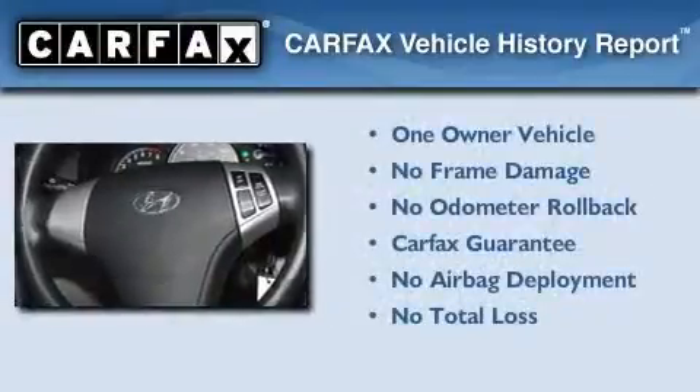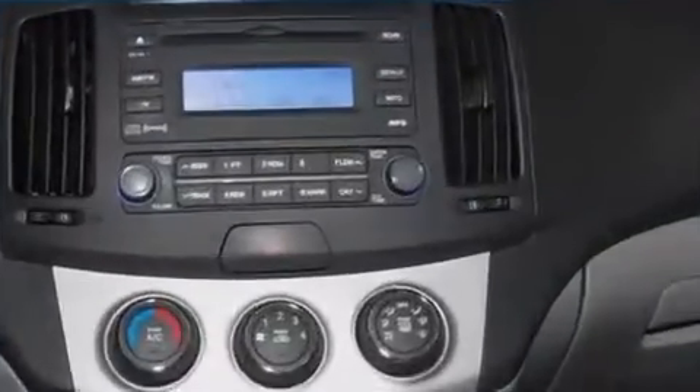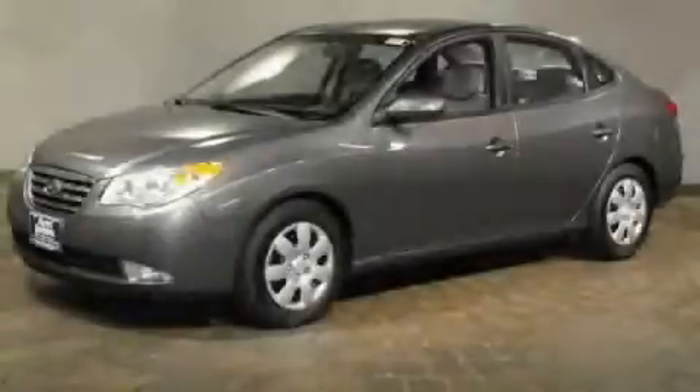This Hyundai has had only one owner and it qualifies for the Carfax Buyback Guarantee. Call now to find out how you can own this breathtaking vehicle.